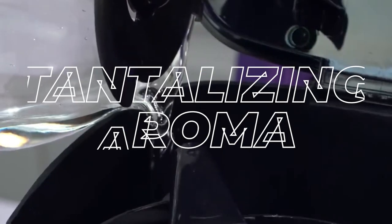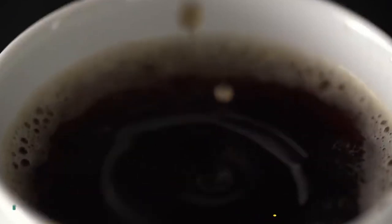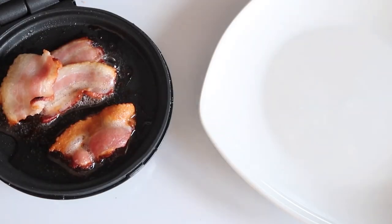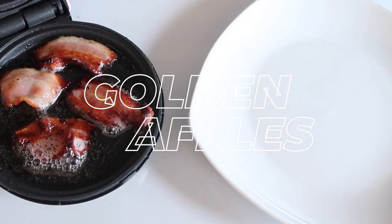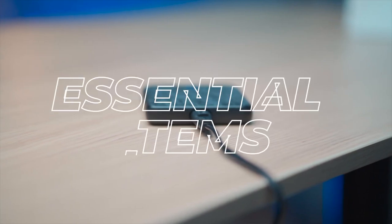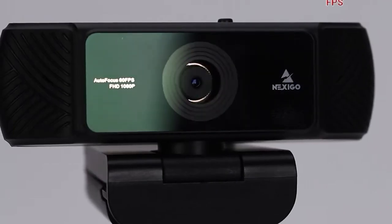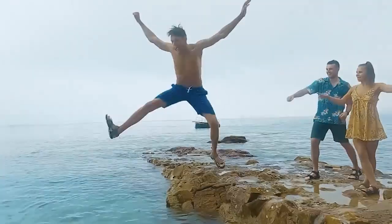Savor the tantalizing aroma of freshly brewed coffee as you eagerly anticipate a rich cup of joy prepared by the sleek Mr. Coffee Maker. Concurrently, watch the transformation of simple batter into delightful golden waffles using the versatile Dash Mini Waffle Maker. These amazing gadgets are just the start — there are numerous other essential items for your home waiting to be explored. We've made it convenient for you by including all the necessary links in the description box below. So let's dive in without any delay.